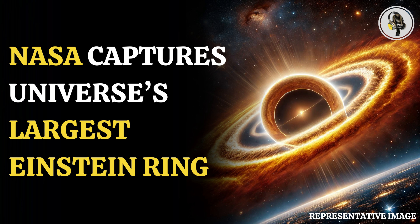The object has been nicknamed by astronomers studying this Einstein ring as the Molten Ring, which alludes to its appearance and host constellation.